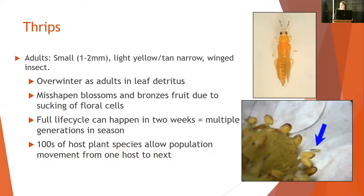Thrips are tiny little critters — yellow-tan colored, they have wings, but they move usually through wind. They overwinter as adults in the plant debris. They cause misshapen blossoms and typically a bronze fruit appearance due to them sucking on floral cells. The life cycle can happen within two weeks, so over a full day neutral production season you've got multiple generations. I'm usually referring to the western flower thrips, and there are hundreds of hosts for this particular insect, so movement from host to host through a season is extremely common.